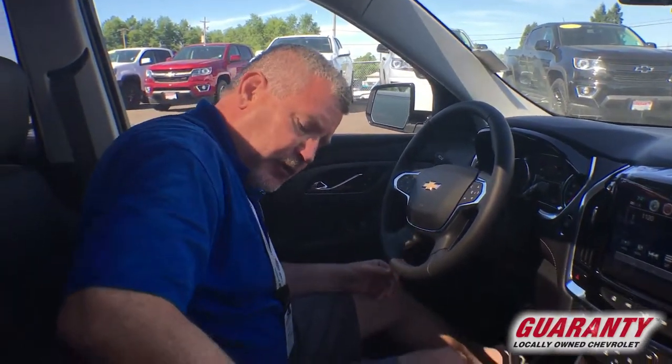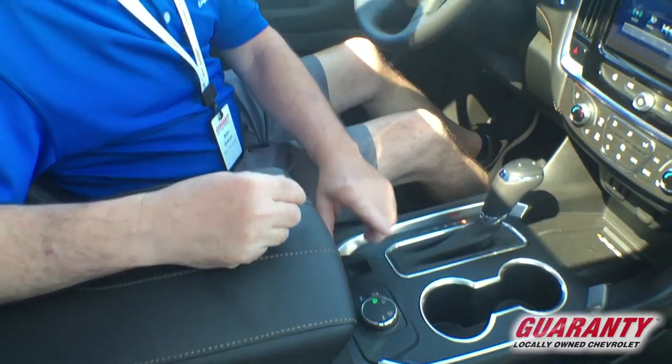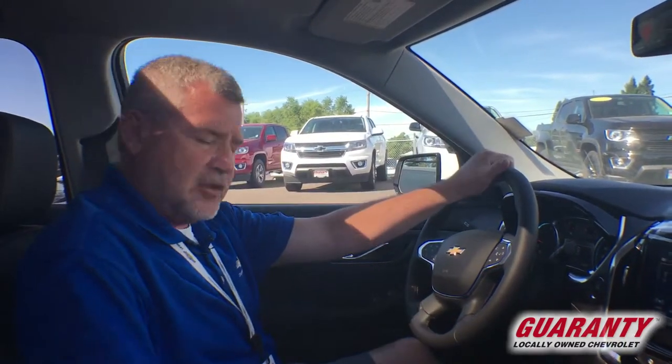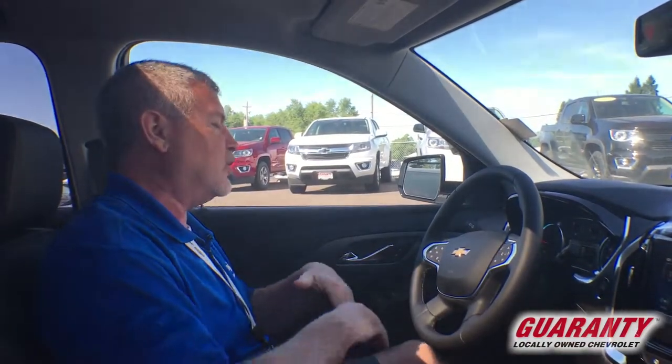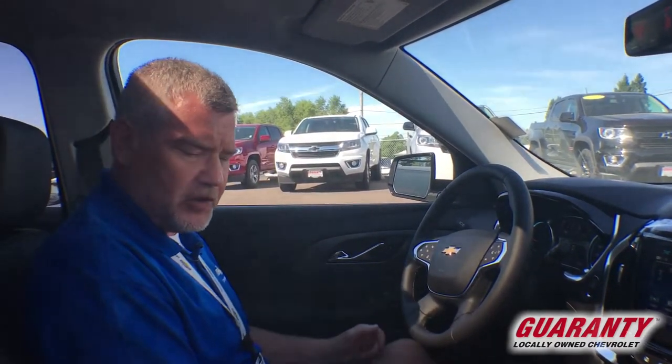Let's take a look right down here real quick. What's really nice with the Traverse — and my smaller Equinox as well — is I've got front-wheel drive, all-wheel drive, four-wheel drive, and tow-haul mode. This time of year I don't necessarily need all-wheel drive — I'll give up a couple miles per gallon for that safety — but at 90 degrees out today, let's just put it in front-wheel drive and get the best fuel economy.